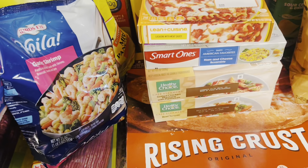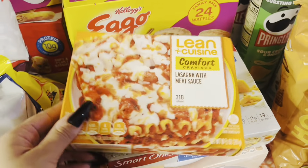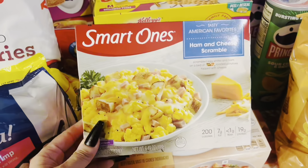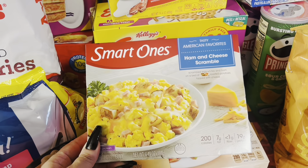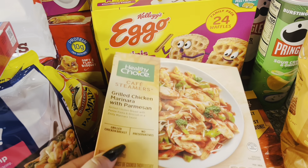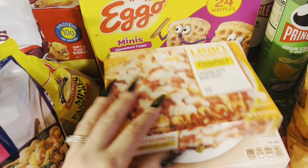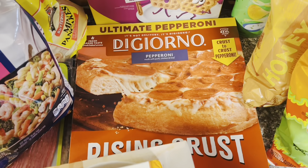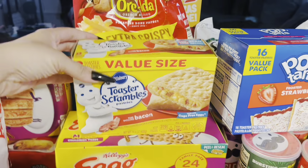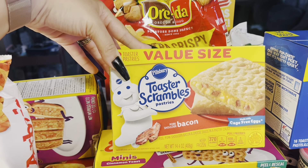Brody is a little bit pickier than Benjamin though. Some Arby's seasoned curly fries. For myself, I've got this Lean Cuisine lasagna with meat sauce. This Smart Ones ham and cheese scramble for a quick breakfast for me if I'm really busy in the morning. Then I've got two of the Healthy Choice grilled chicken marinara with parmesan and the beef teriyaki — those two are my favorites. And then I also picked up a pepperoni Giordano's pizza for a super quick lunch or dinner this week. I've got this Toaster Scrambles pastry that comes with eggs, cheese, and bacon.